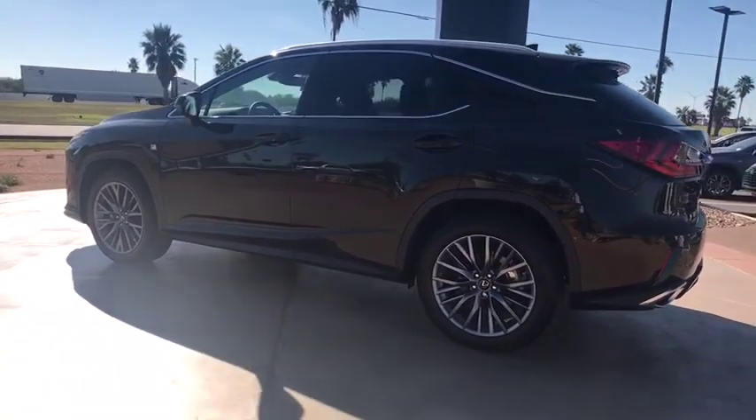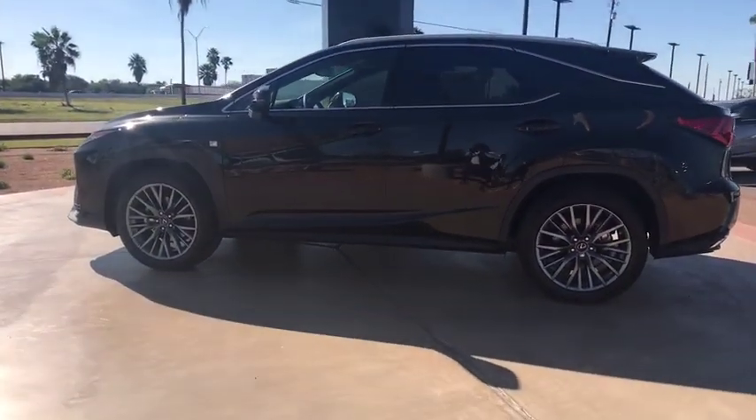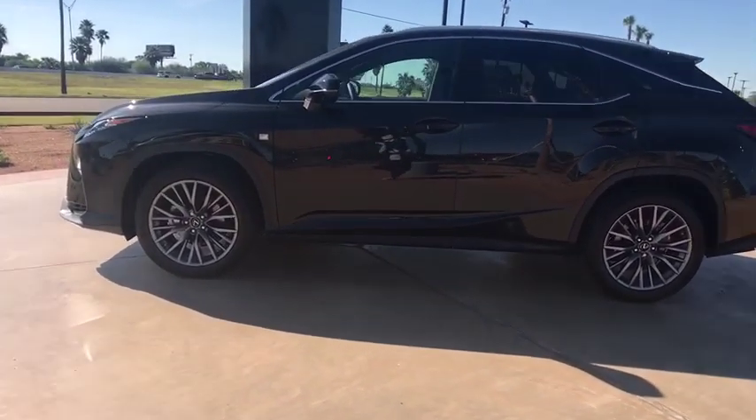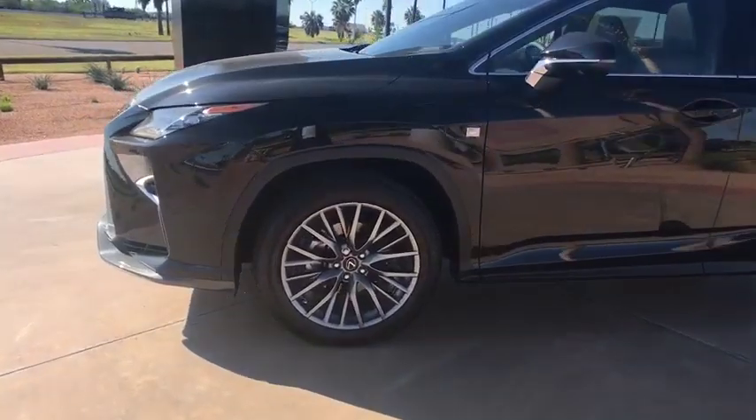Bluetooth, adjustable steering wheel, power steering, auto-dimming rear view mirror, floor mats, cruise control, hard disk drive media storage, four-wheel disc brakes.